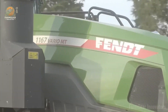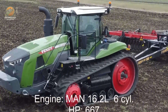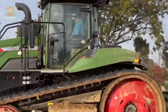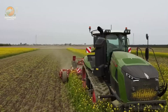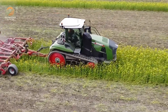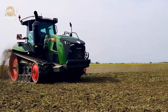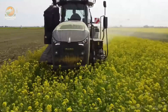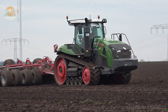Number three: the Fendt 1167 Vario MT. Let's turn it up for this straight-up titan ruling the fields. It's flexing a MAN 16.2-liter six-cylinder engine dropping 673 horsepower and a monstrous 3,100 Nm of torque at 1,450 RPM — a power-packed dream for farmers and gear freaks who live for that high-octane ag life. This rig's got the stepless TA 400 Vario drive transmission hitting a blazing 40 km/h top speed.